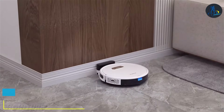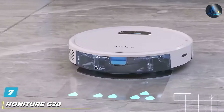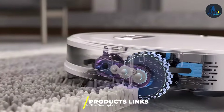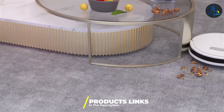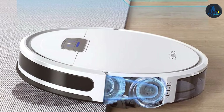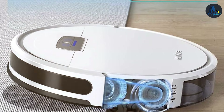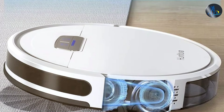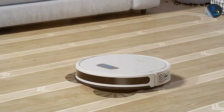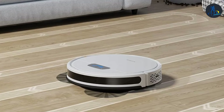Last but certainly not least at number seven we have the Honiture G20 Vacuum and Mop Combo — a dual-purpose powerhouse that vacuums and mops in one go. This device elevates the cleaning experience by offering a two-in-one solution that saves time and effort. The design of the G20 is both practical and stylish, making it a welcome addition to any modern home. The G20 delivers on performance with a vacuuming system that captures a wide range of debris and a mopping system that leaves floors sparkling clean.